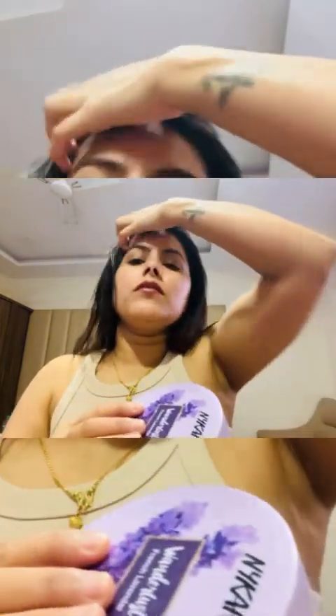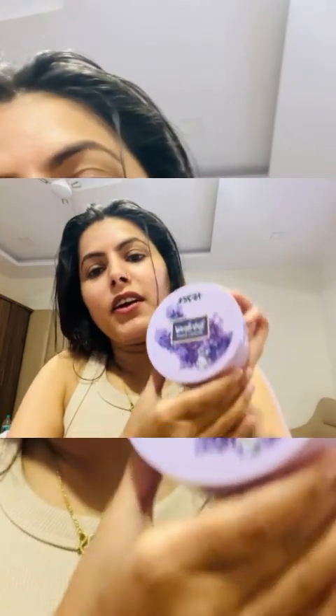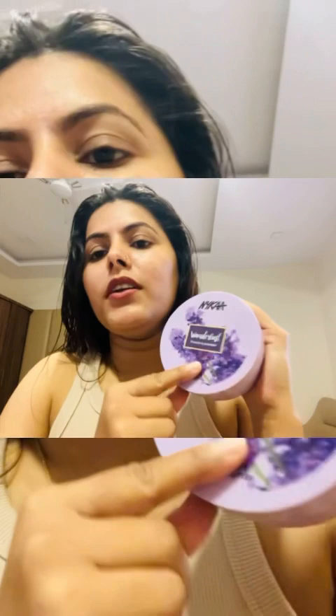There are many variations and fragrances available, but I personally like this one because I have been using it for a long time. I'll show you how much moisture it can provide for your skin, and it offers all-day long-lasting hydration.